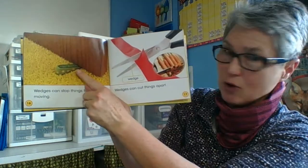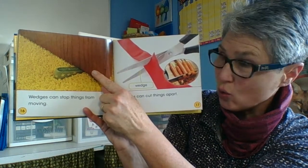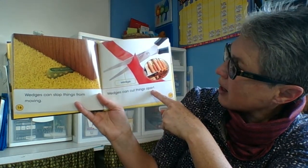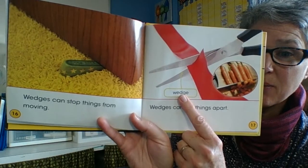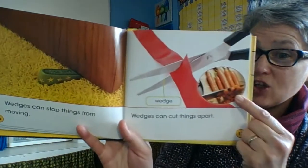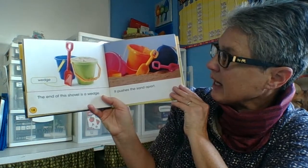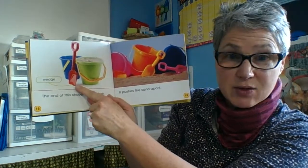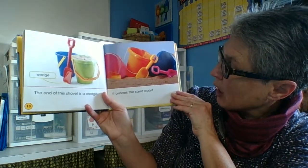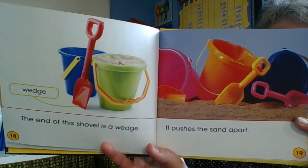Wedges can stop things from moving — so you put a wedge into or under a door so that the door would not swing shut. Wedges can cut things apart, so a wedge can be very sharp, like the edge of your scissors or the edge of a knife. The end of this shovel is a wedge because it helps dig into the sand and pushes the sand apart, which helps you shovel it into your bucket.